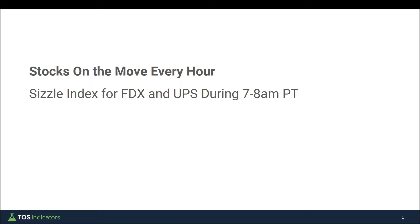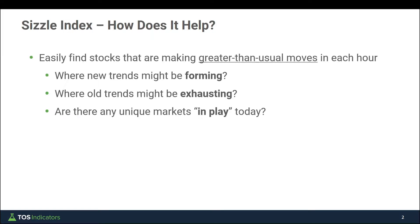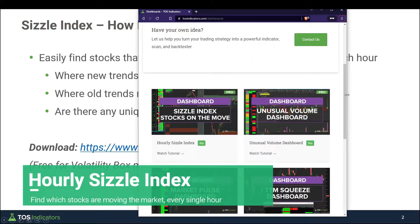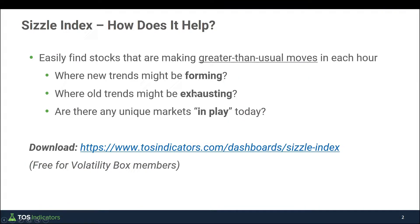Before we go to the charts, it's important to call out the sizzle index and explain what it's designed to help us do. The sizzle index is something new that we've built for our volatility box members. You can download it from tosindicators.com/dashboards. It's an hourly sizzle index which has a slight twist to the daily sizzle index inside of thinkorswim — instead of just looking for stocks setting up for the day via pre-market activity, we're trying to see every single hour which stocks are making the greatest, greater-than-usual moves, to try and gather useful pieces of information. One question you might be looking to answer: where do we have new trends that are forming?